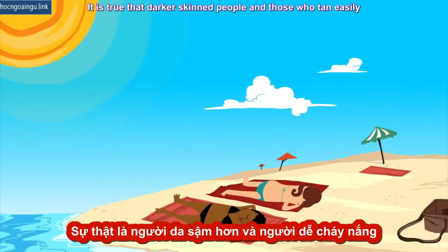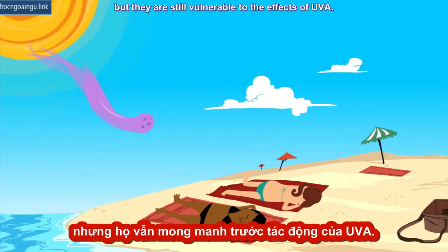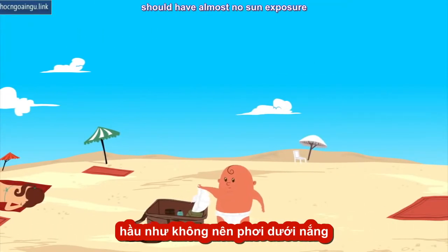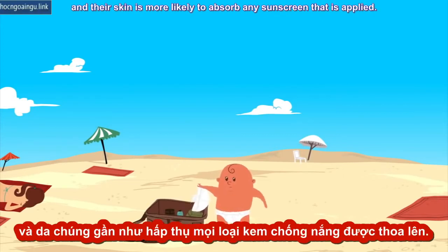It is true that darker-skinned people and those who tan easily have more built-in protection from sunburns, but they are still vulnerable to the effects of UVA. Children under the age of six months, on the other hand, should have almost no sun exposure, as their protective mechanisms are not fully functioning, and their skin is more likely to absorb any sunscreen that is applied.